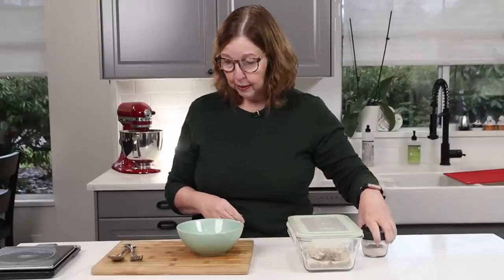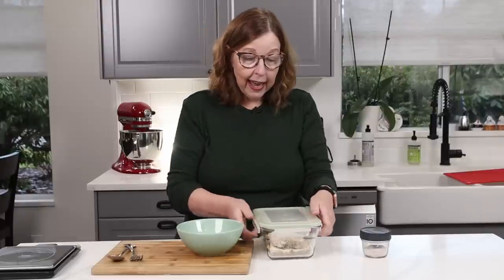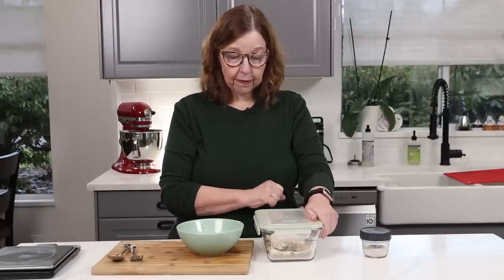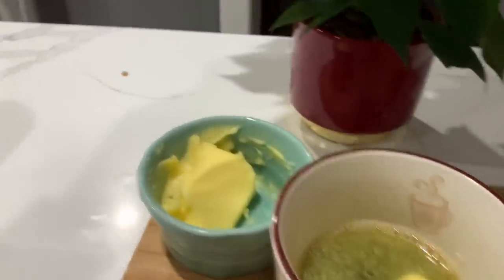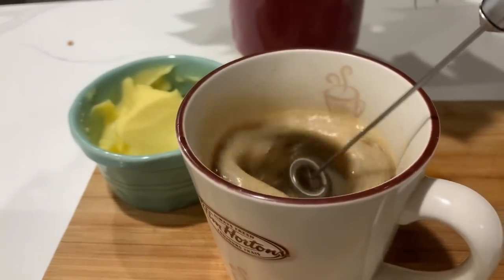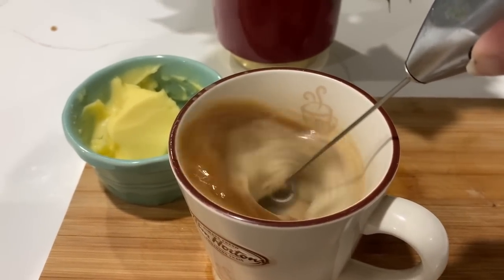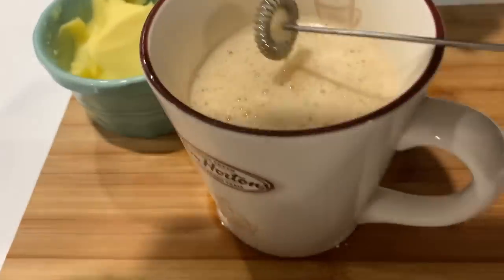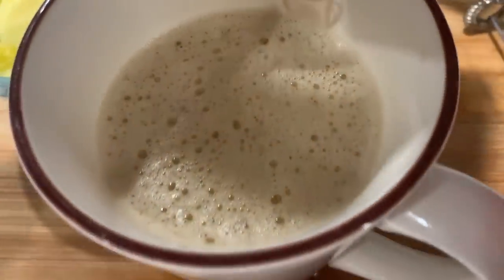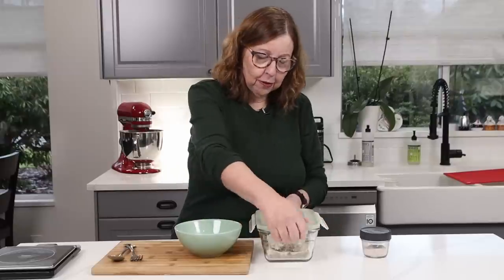A couple of days ago I made carnivore shepherd's pie and I'm going to have that for my first meal of the day. Now technically I already had something — I had butter coffee, but it was very early and I hadn't got out all the equipment yet, so you'll see a little clip of the butter coffee. It's just a tablespoon of butter whipped up with my frother, and that's pretty much it. So let's go with the first real food meal.